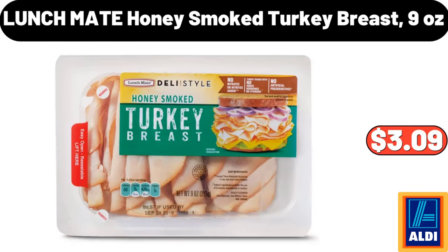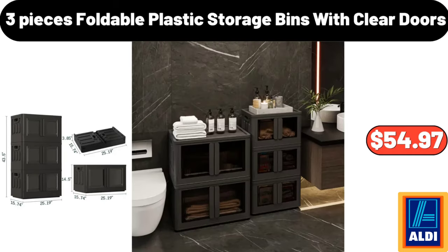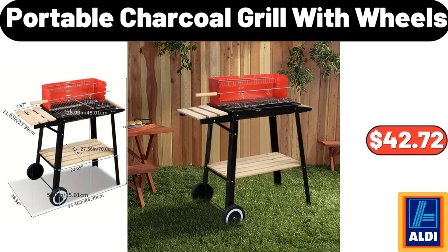Lunchmate Honey Smoked Turkey Breast, 9 oz, $3.09. 3 Pieces Foldable Plastic Storage Bins With Clear Doors, $54.97. Portable Charcoal Grill With Wheels, $42.72.